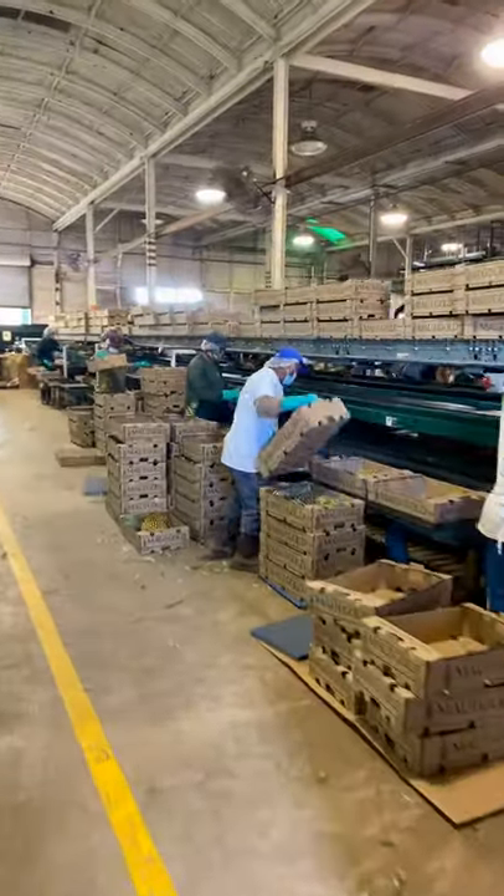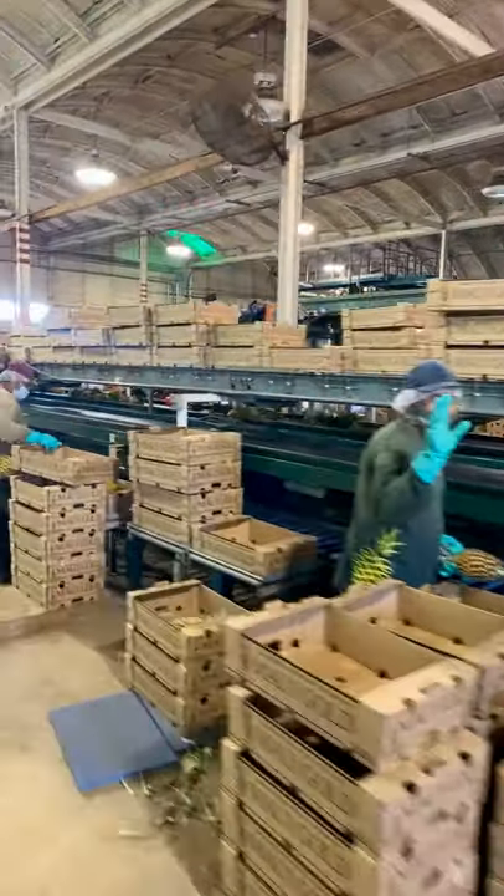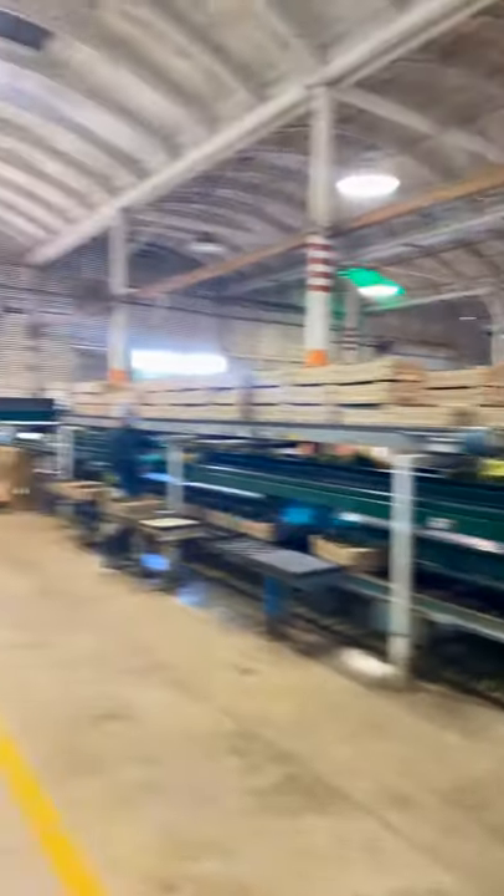And then that's it — they get processed and they're ready to go.